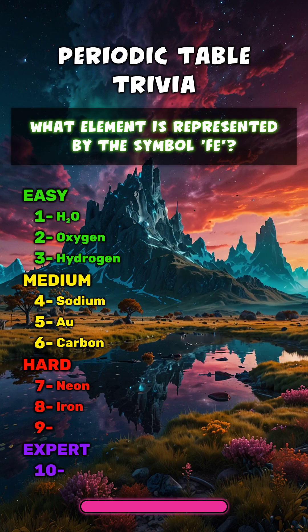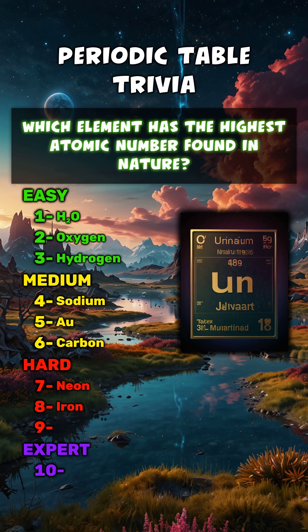Iron. Which element has the highest atomic number found in nature?